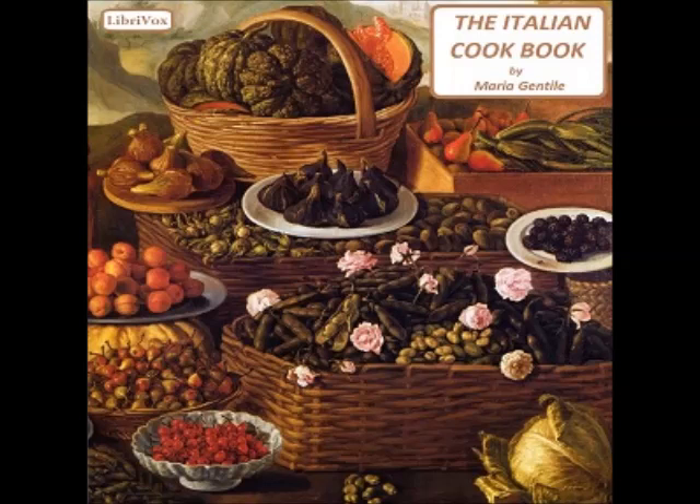The Italian Cookbook by Maria Gentile. Recipe twenty-one: Macaroni fried with oil (macaroni al olio). After the macaroni have boiled, drain them and put them in a saucepan in which some good olive oil has already been boiled with a clove of garlic chopped fine. Let the paste fry, taking care that it does not stick to the bottom. When well browned on one side, turn it to have the other side browned. Serve the macaroni very hot; add no cheese.